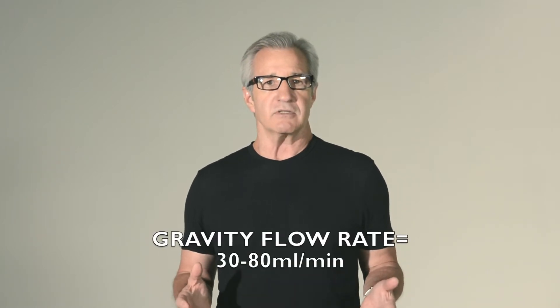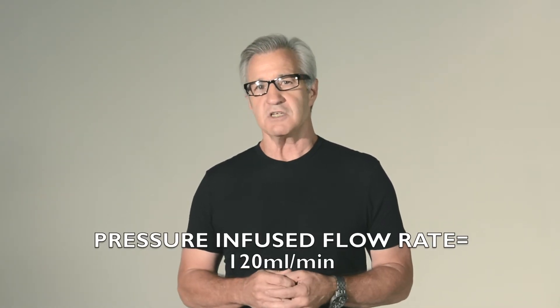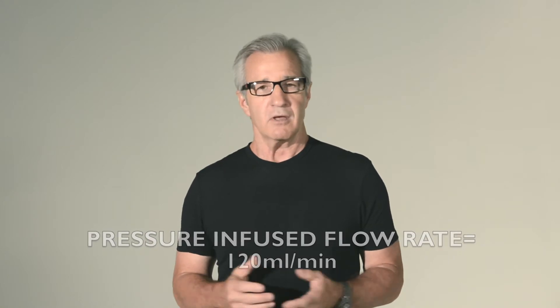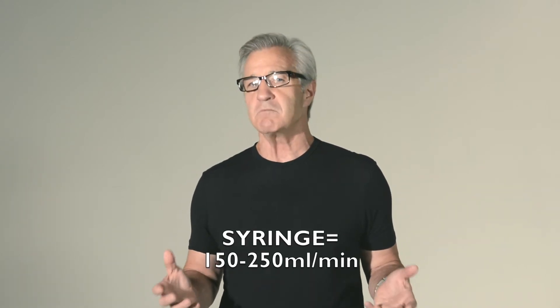I am often asked about interosseous flow rates. To be clear, the flow rates are equal to those of any intravenous access. For example, the gravity flow rate is equal to 30 to 80 milliliters per minute. The pressure-infused flow rate is equal to 120 milliliters per minute. And a syringe bolus is equal to 150 to 250 milliliters per minute. All of those are far more than you should ever need, but the flow rate is there if you need it.